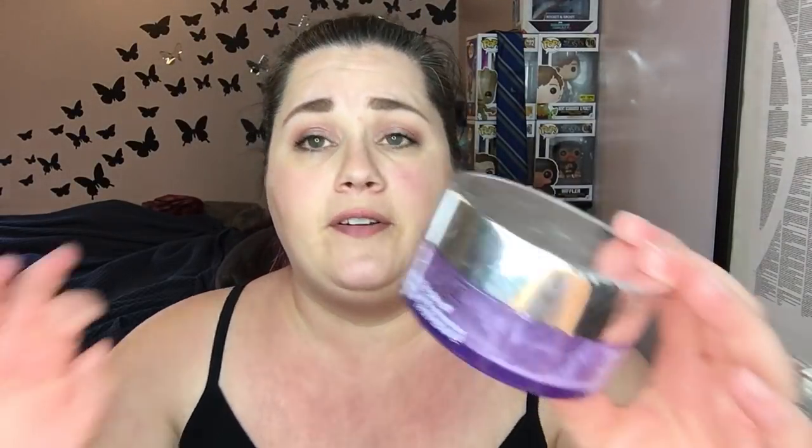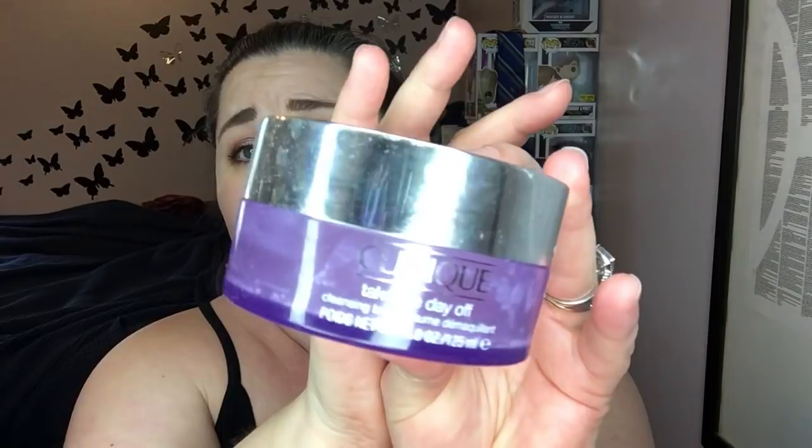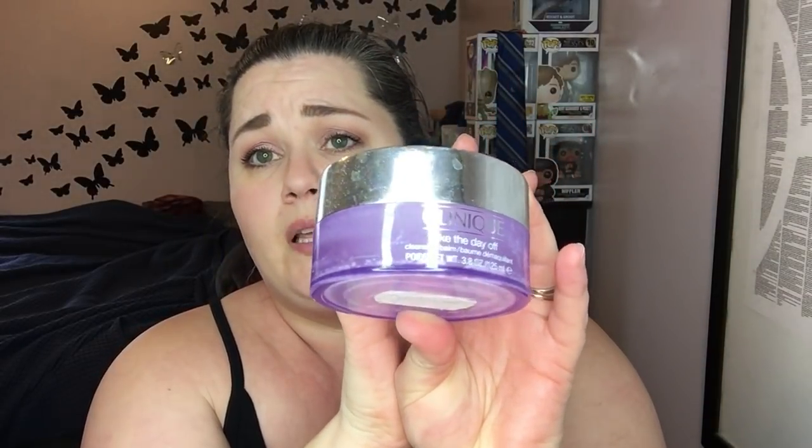With the whole Beauty Fix debacle with the Peter Thomas Roth face mask, they sent all subscribers a 25% off code for their store, and I used my code to get another one of these. This is the Clinique Take the Day Off Cleansing Balm — my favorite eye makeup remover. I use it in the shower, it takes everything off just like that. I love it so much and I already have another one waiting because I can't go without it.